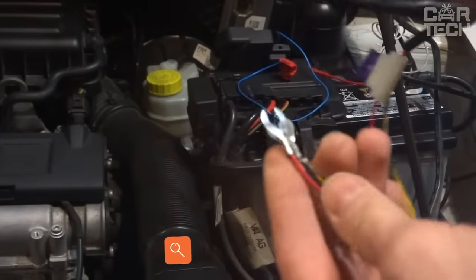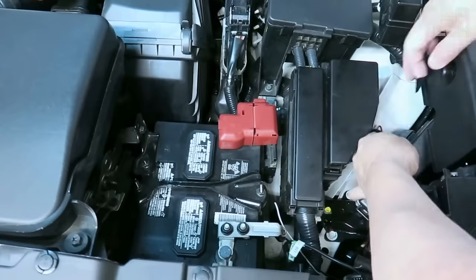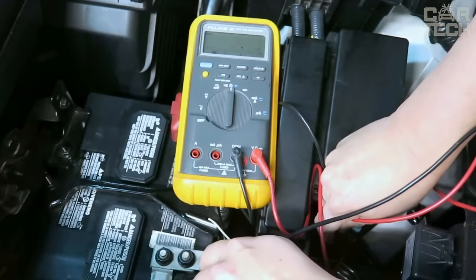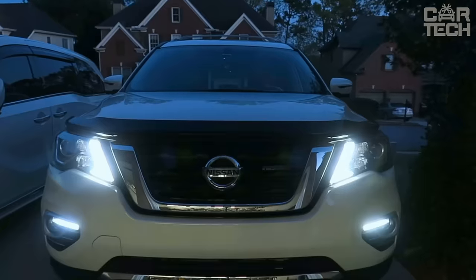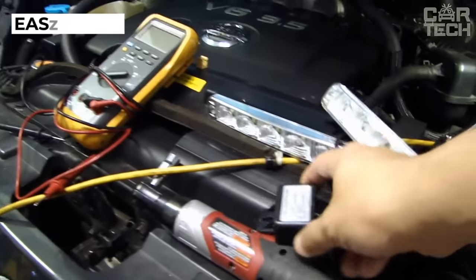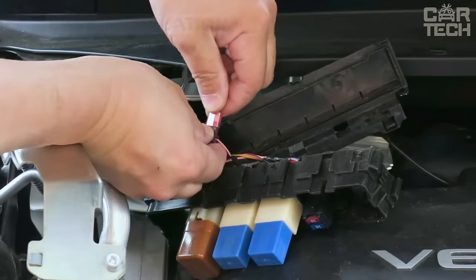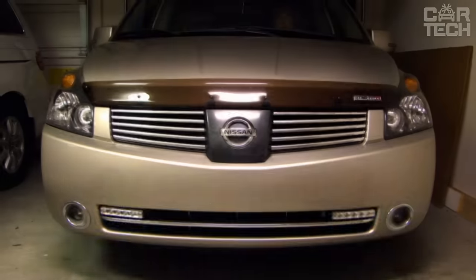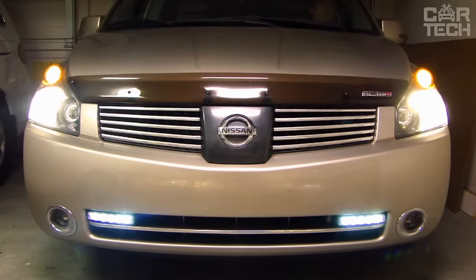The next item is a controller that automatically turns the daytime running lights on and off and dims them when the headlights are on. The system works based on the current mains voltage. When the engine is started, the voltage rises and the controller turns on the daytime running lights. When the engine is turned off, the voltage drops to 12 volts and the running lights are automatically turned off. After purchase, everything is ready for installation because the kit contains the controller itself and the necessary wiring with terminals and fuse.